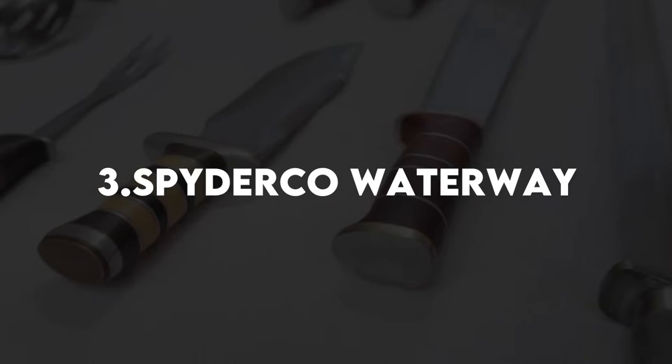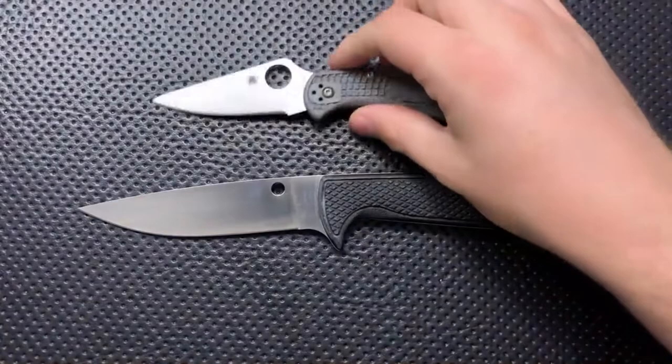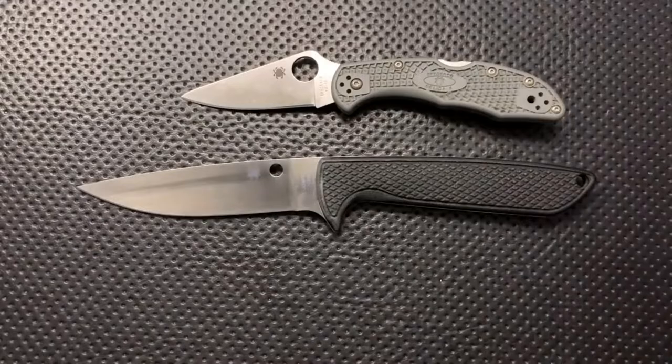Number 3: SpiderCo Waterway. Waterway designer Lance Clinton is a lifelong knife aficionado and professional kayak fisherman who has spent literally thousands of hours on the water. According to SpiderCo's website, the Waterway was designed by Clinton to be an ultra-corrosion-resistant knife that excels at fishing chores, while also being suitable for general utility and outdoor use.